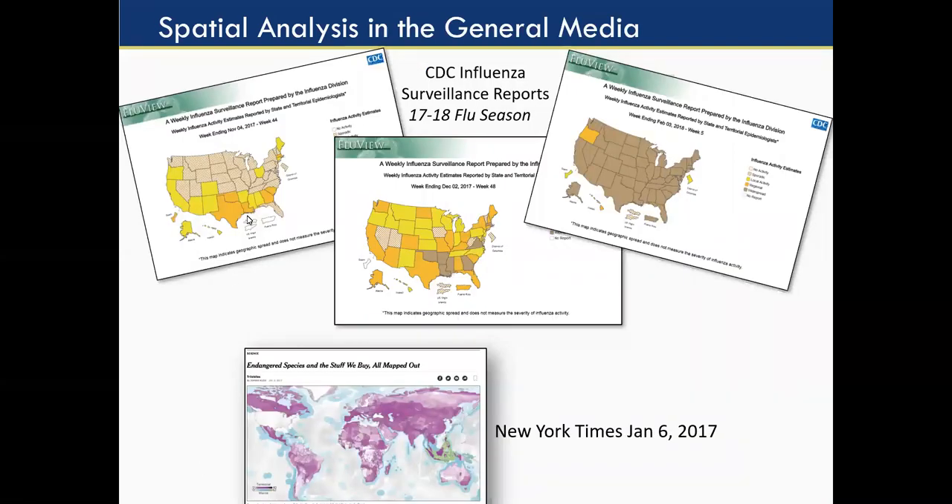You can see a lot of spatial analysis in the general media, and this isn't just the last couple of years — this is certainly over the last decade. We're all using location information now, whether on our cell phone or GPS device. The availability and accessibility of spatial information has really exploded. Some examples in the media include the CDC's surveillance reports on flu showing the progression through the flu season, and a New York Times article on endangered species and the things we buy — mapping what we buy, where it comes from, and how it affects the ecology of that area.